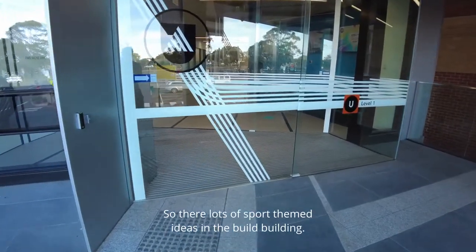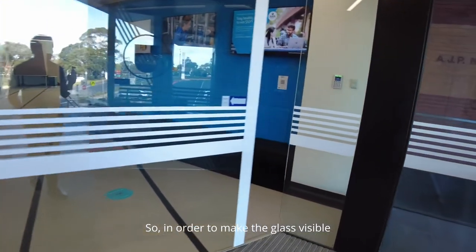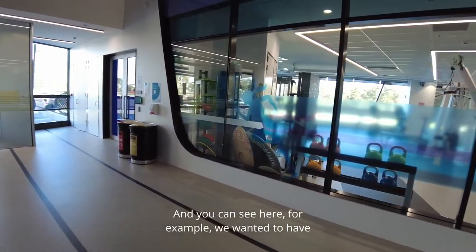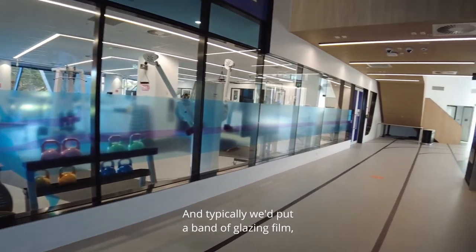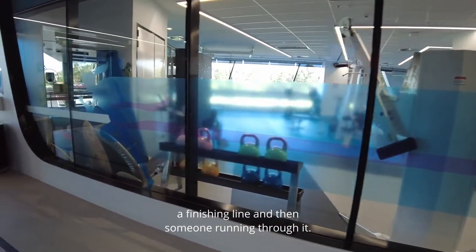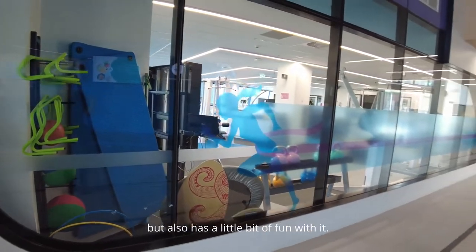There are lots of sport-themed ideas in the building. You can see even in the signage this idea of running tracks — in order to make the glass visible we need glazing film, but we took that idea further into running track designs. For example, we wanted a little privacy into this clinic, and rather than just a plain band of glazing film, we came up with translucent glazing film with purple representing a finishing line and someone running through it — meeting both user and compliance requirements, but with a bit of fun.